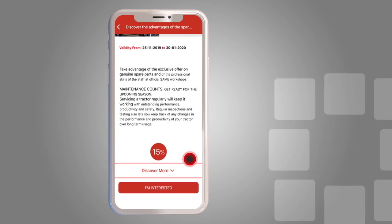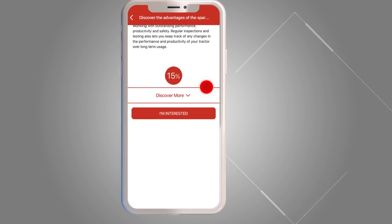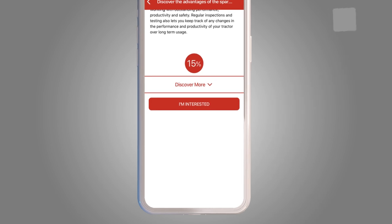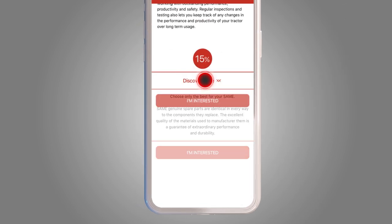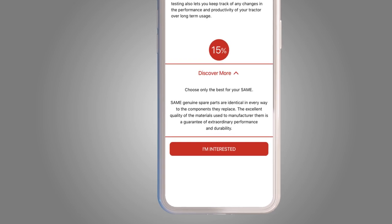Discover the details of the promotion. The promotions can be different types, general or specifically dedicated to the vehicles you have registered. Click Discover More for more details. If you are interested in the promotion,